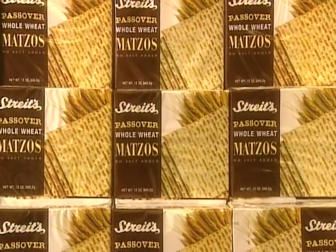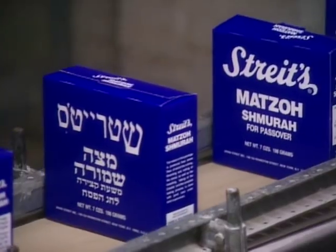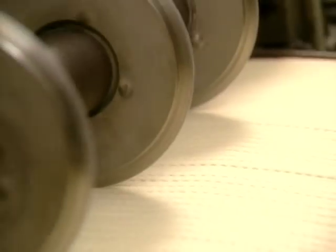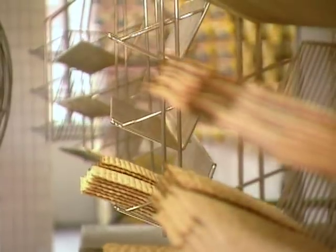Streit's is one of the last family-owned and operated matzah companies in America. Aaron Gross, the founder's great-great-grandson, helps run the factory along with his father, Mel Gross, and cousin Aaron Yagoda.